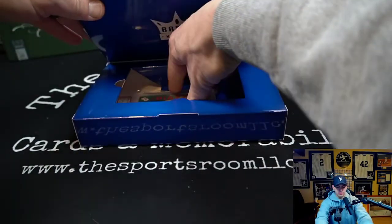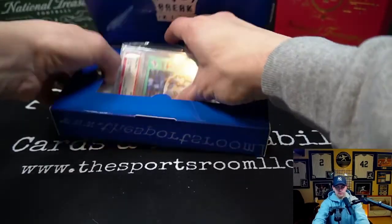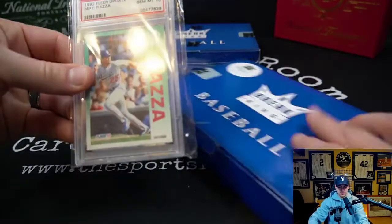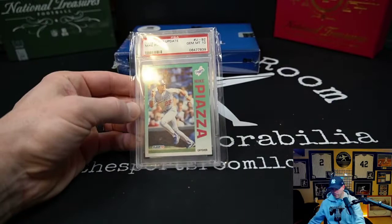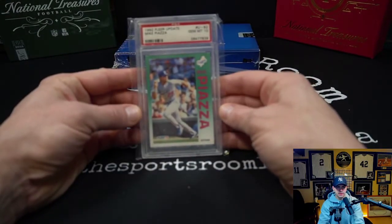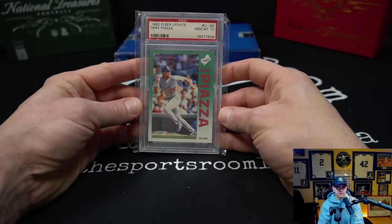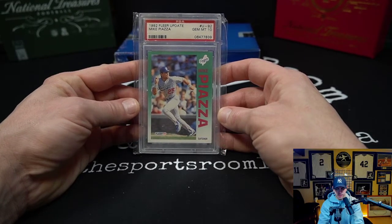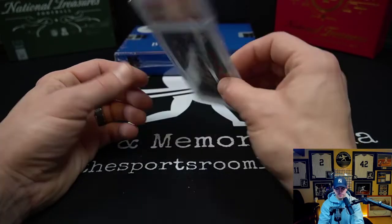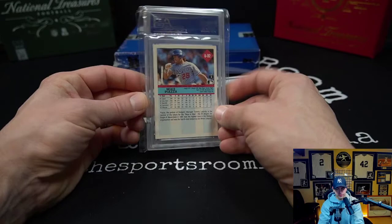Looks like we got a graded card in here — looks like Mr. Piazza. 1992 Fleer Update Mike Piazza, PSA Gem Mint 10. So two graded cards so far, both PSA 10s.